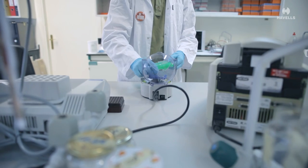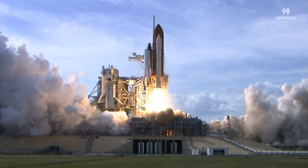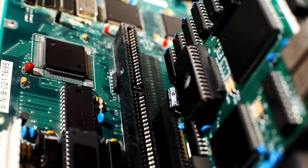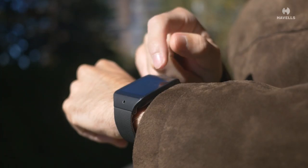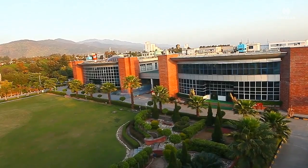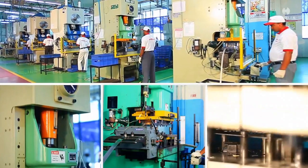Innovation is the key to the future — it pushes things to the next level. When you think out of the box, you redefine technology. At Havels, an ever-going quest for innovation is at its core, keeping up with its name.